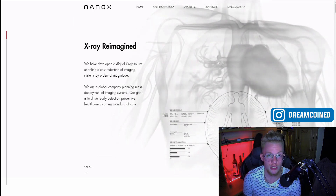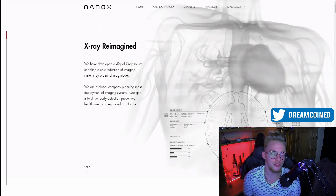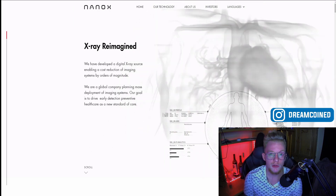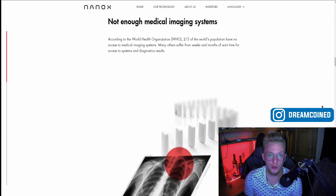The company is called Nanox, their ticker is NNOX. Essentially what they do is work around different types of X-ray sourcing that would allow the healthcare industry and the world in general to drive down costs of X-ray imaging, allowing wider availability for people around the world. According to the World Health Organization, about two-thirds of the world's population don't have access to medical imaging, which can delay or prevent people from getting proper treatment.